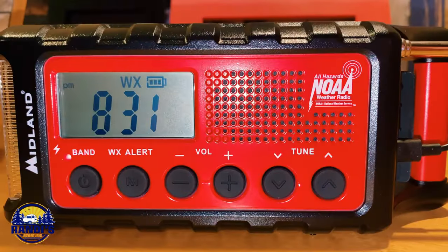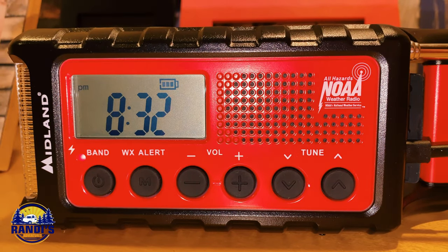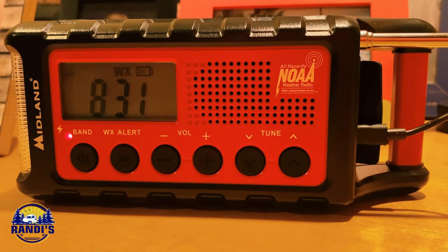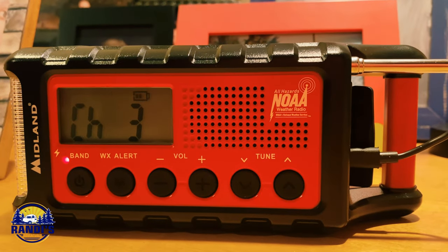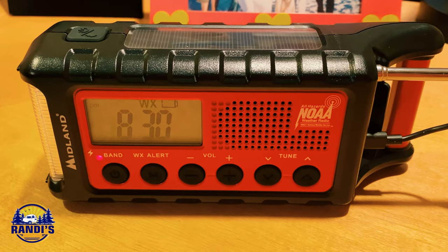Number three on my list is going to keep you safe by alerting you when dangerous weather is nearby. This is the NOAA radio, and I bought this after I experienced one of the most scariest nights of my RV life.